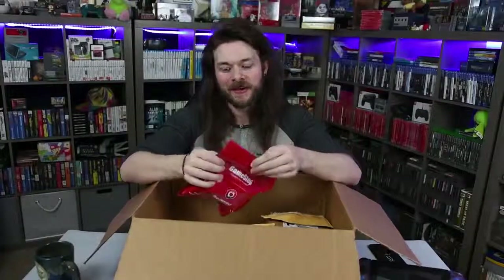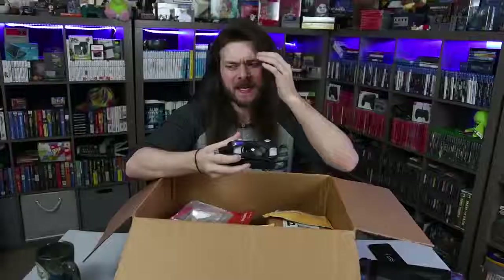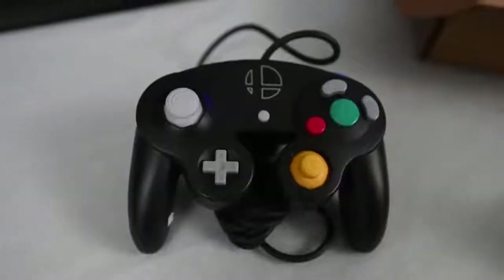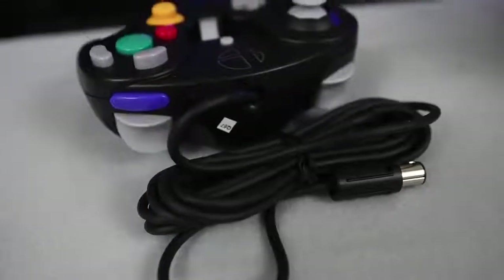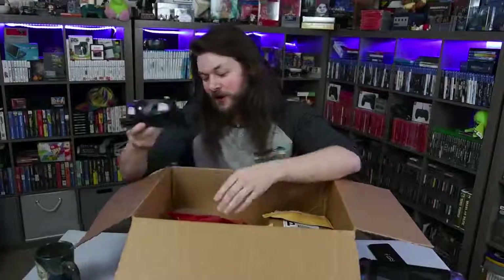So I bought another GameCube controller. I love GameCube controllers and I kind of collect all different variants of them. While I do already have this Smash one, it was pretty cheap — I think it was like $17. So I thought, screw it, I'll buy another one. These things just came out, so I figured there's no way this thing would be beat up. I knew I was pretty much buying a perfect GameCube controller. That one's a winner right off the top.